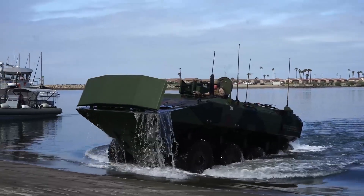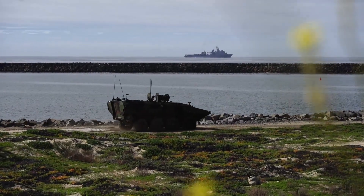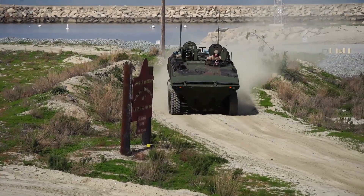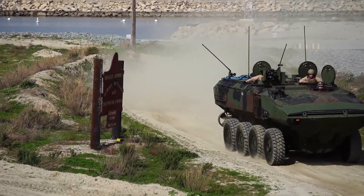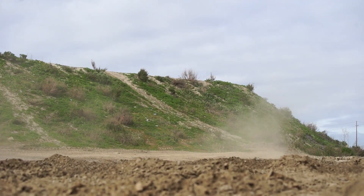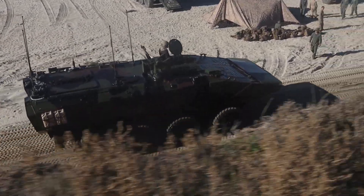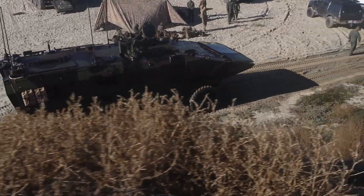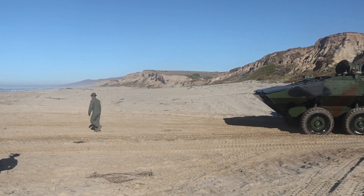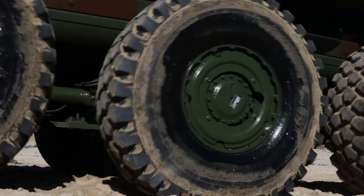The ACV mitigates A2/AD threats by enabling forces to launch amphibious assaults from greater distances, enhancing the element of surprise and reducing vulnerability during the critical transition from sea to land. Once ashore, the ACV truly comes into its own as a formidable land combat vehicle. Equipped with an 8x8 wheeled configuration, it boasts exceptional speed and agility on land, reaching 65 miles per hour (105 kilometers per hour) on paved roads, allowing it to keep pace with mechanized forces.